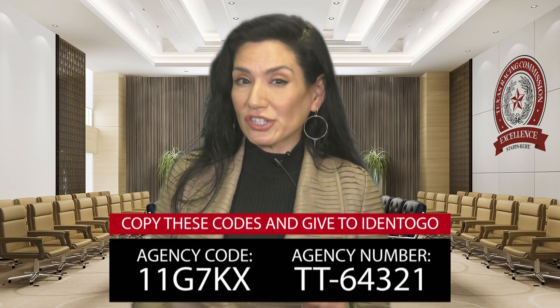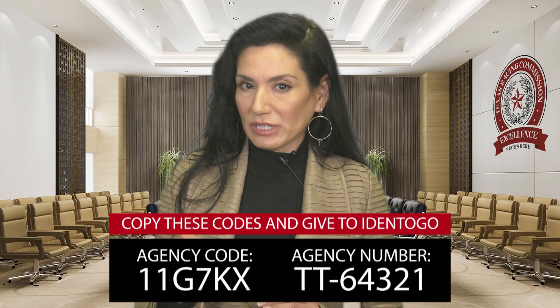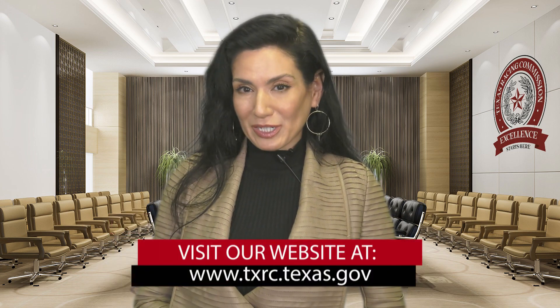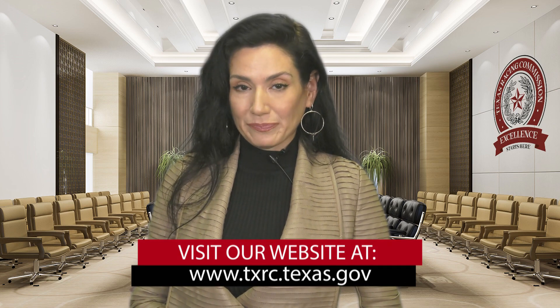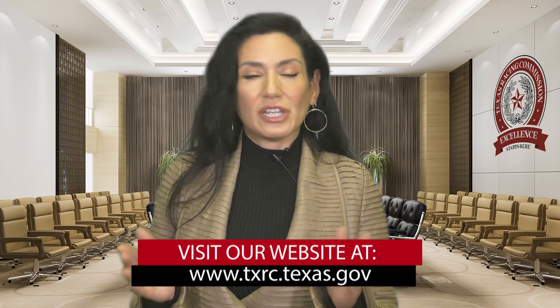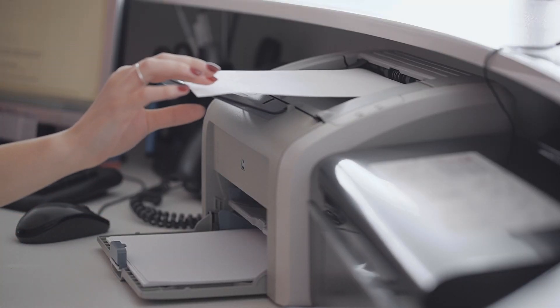Before you get to Identigo there is important information you have to provide to ensure a smooth process. Specifically you need to make sure that they have our agency code and agency number that you see on the screen. Additional information may be found on our website www.txrc.texas.gov. Without this information they will not be able to properly process your request, so we recommend you print out this information and bring it with you.